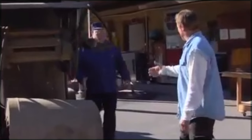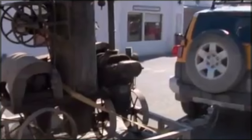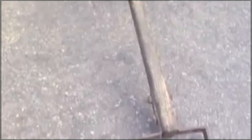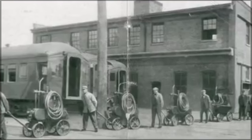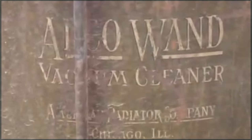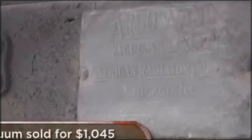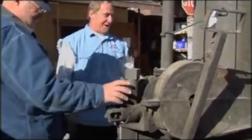If there are two things I like, it's unusual items and repeat customers. No repeat customer comes in with more unusual items than Mark. I recently restored a strong box for him, and now he's bringing in another piece from the museum. It is a vacuum cleaner that was used during the heyday of the railroad in the teens, 20s, and 30s — perhaps the original shop vac. When the trains came in at night, the coach cleaning crews would vacuum out the trains, and this is the vacuum they used.